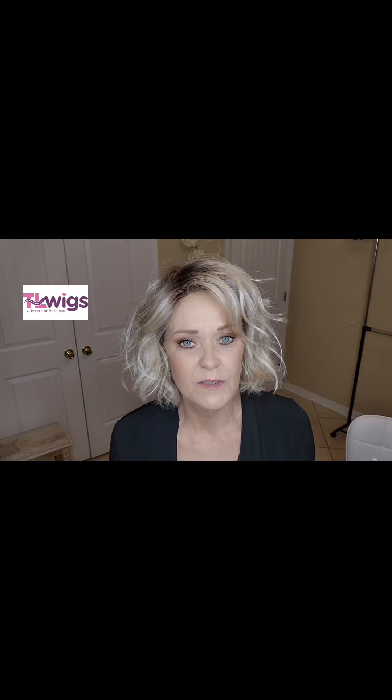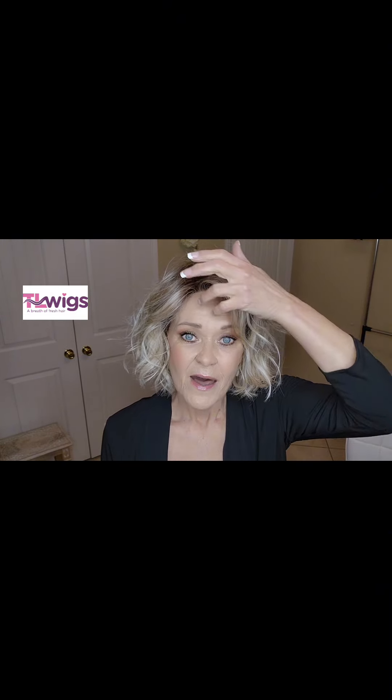I love Belle Tress because there's no permatease, or very, very little. But this one has this natural swoop up here at the top.